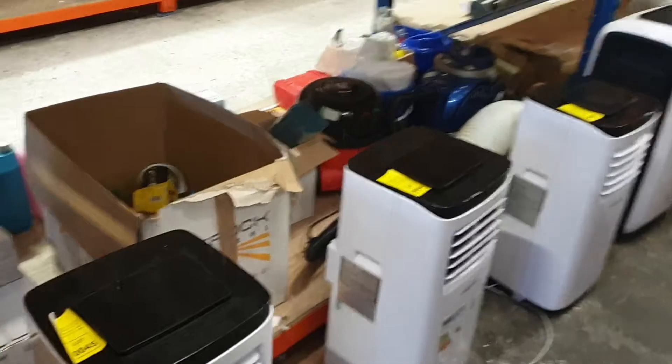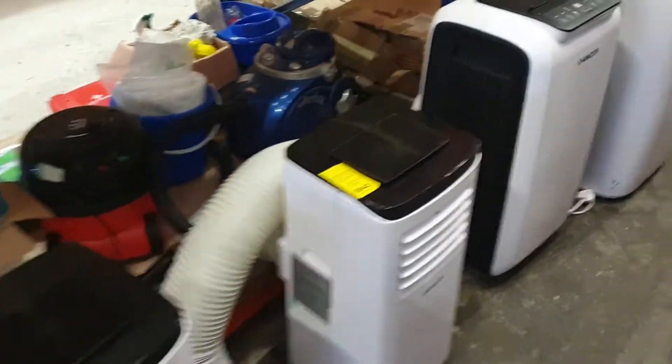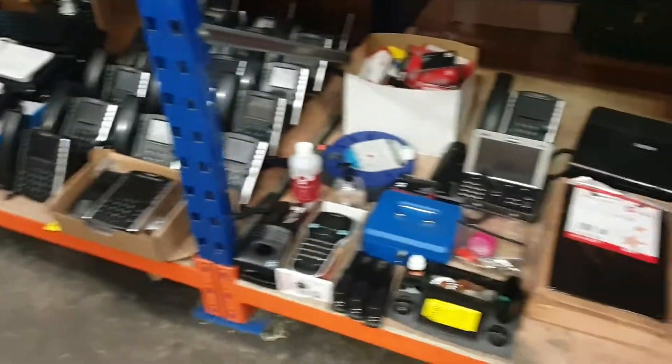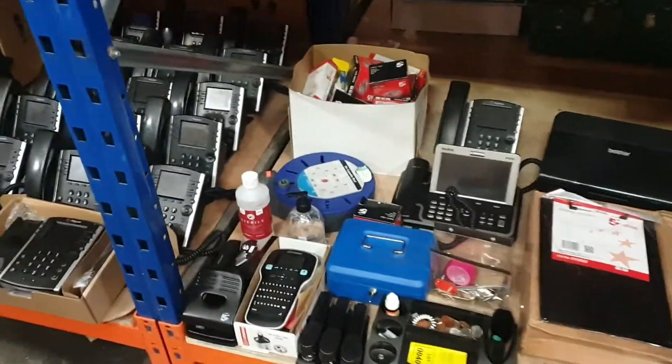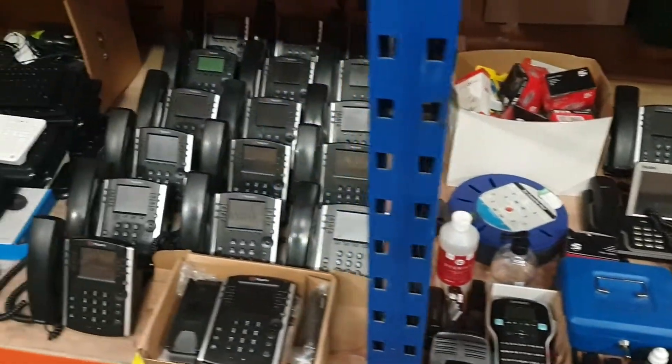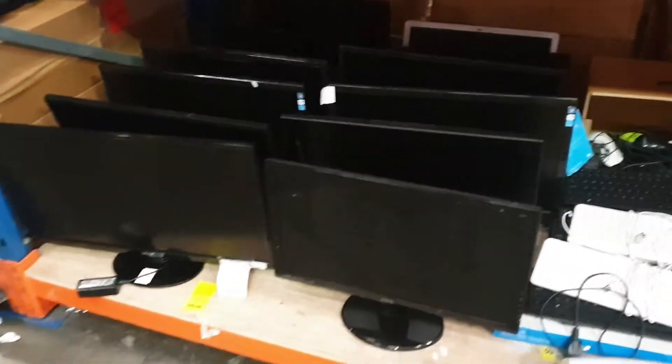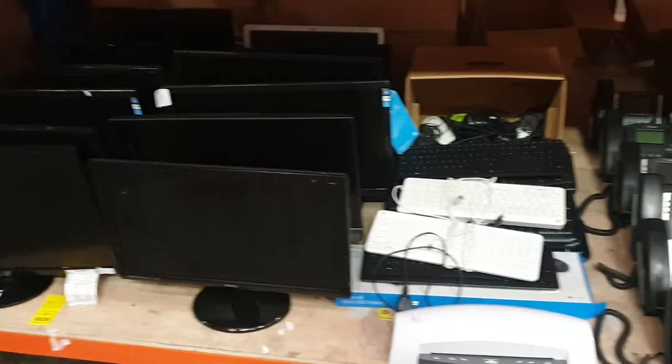We've got air conditioning units — we will be coming into summer soon, guys. So we've got these mobile air conditioning units. Miscellaneous office lots with office reception phones and Dymo label printers. Office phones again. Big lot there of monitors — Acer monitors and bank monitors. Keyboards and mice.